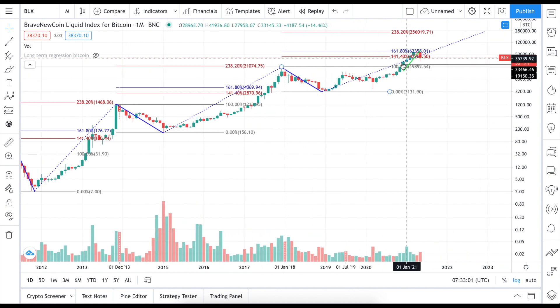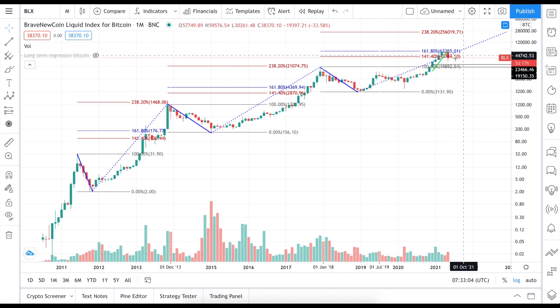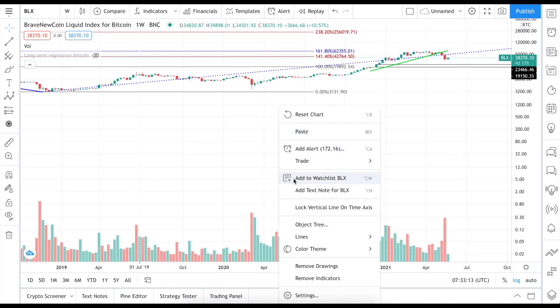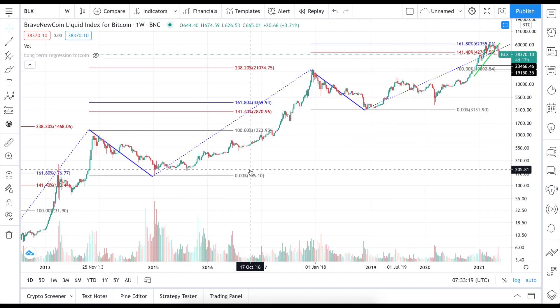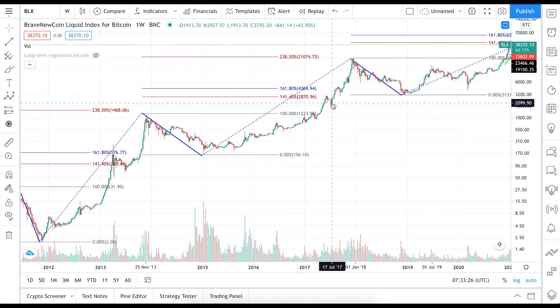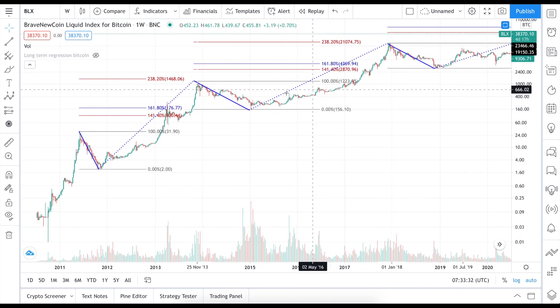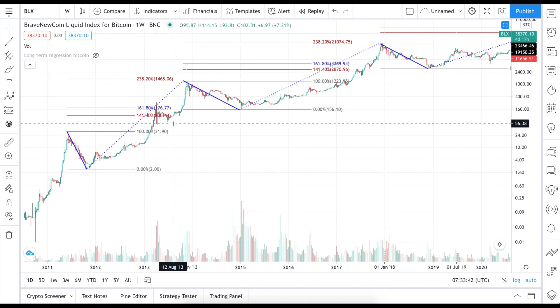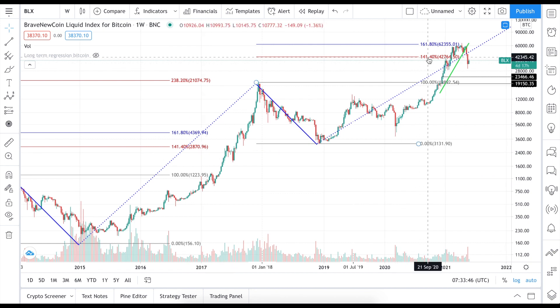Currently we are in a new cycle and we actually just hit 161%. It's interesting that you can find additional levels that have noticeable corrections in the general price action. For example, at 131.4% we have a correction, at 161% we have a correction, and at 100% and so on. Here at 161% there was a massive correction, at 141.4% there was also a small correction on lower timeframes, and now at 161% there is a correction right now.